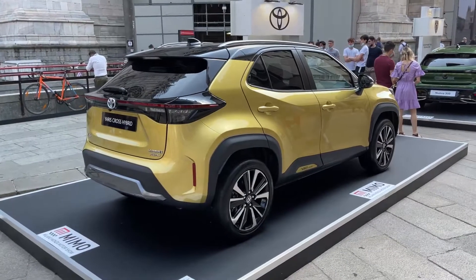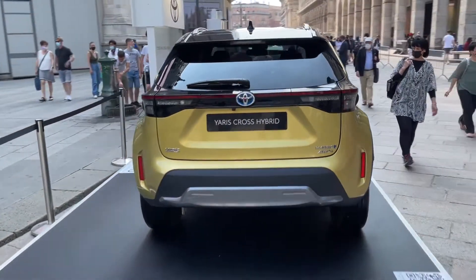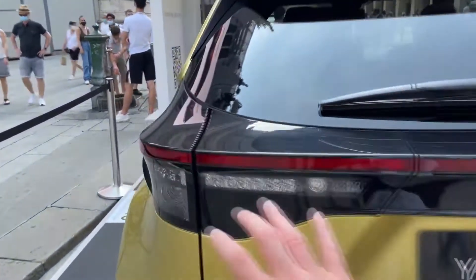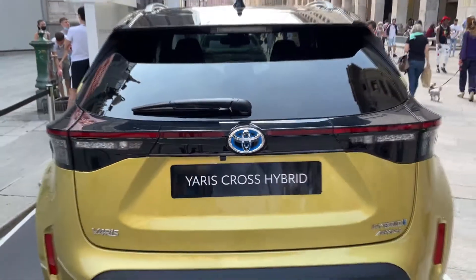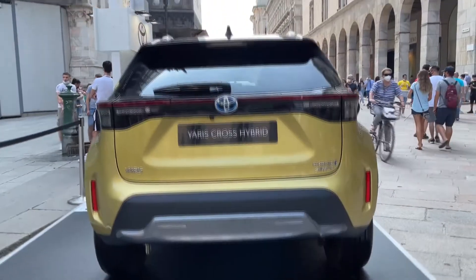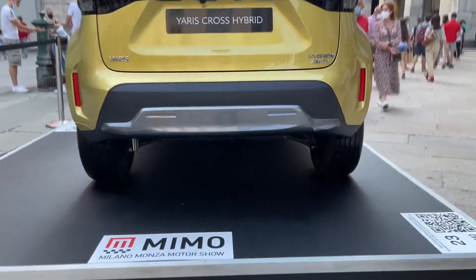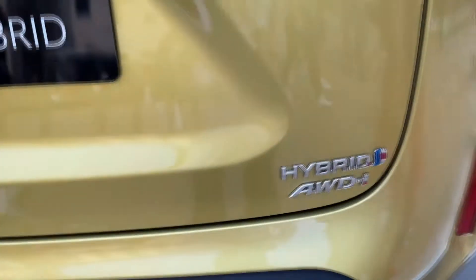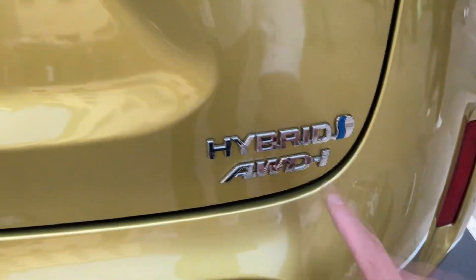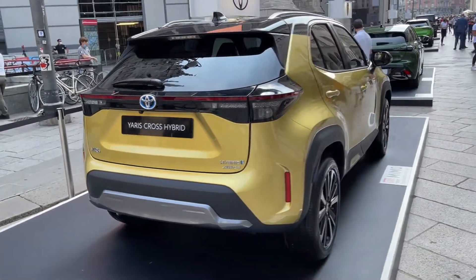Moving to the back of the car — the first thing you'll notice is the dual-tone look: a black roof combined with this bright color. At the back we have the same light pattern as on the Yaris, meaning they are connected. The LED lights are here, connected with a section that isn't illuminated but looks cool and gives it a more aggressive design — particularly striking with a bright color like this one. The diffuser is here as well and the exhaust can be seen down there. I love this gray element in combination with the plastic. This is a hybrid with intelligent all-wheel drive — quite an impressive amount of technology on a small SUV.